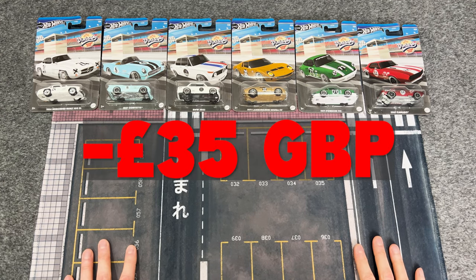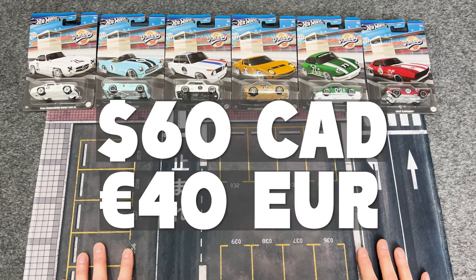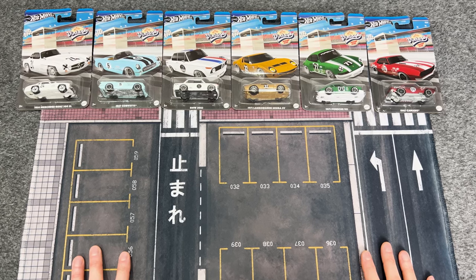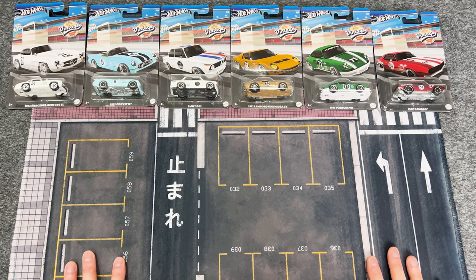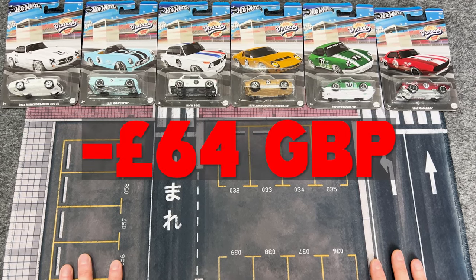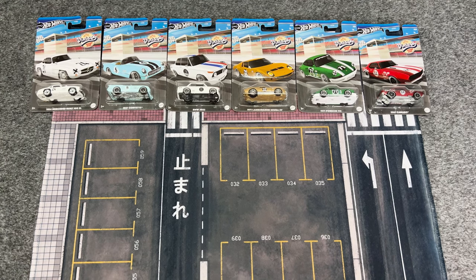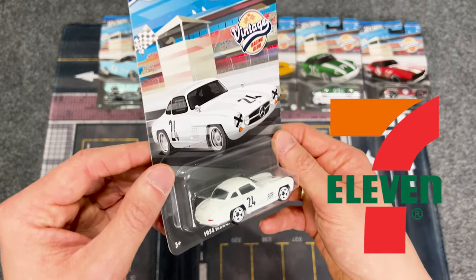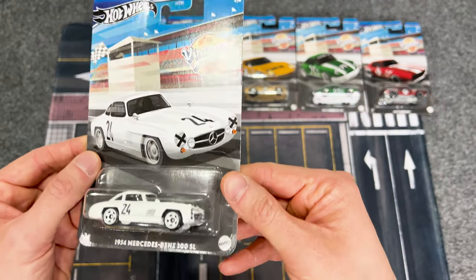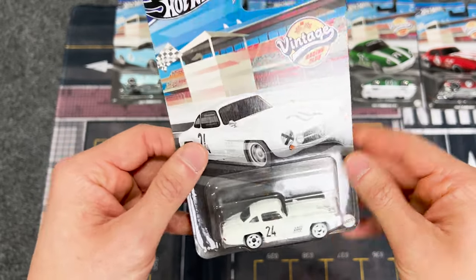I paid 35 pounds for my set of six cars from the 2024 hot wheels silver series vintage racing club, which means that in total for this online order — including free mainland UK shipping — I paid exactly 64 pounds. I've read loads of comments online about everyone saying they picked these cars up in 711 stores in America, so I'm super stoked to have gotten all six living in the United Kingdom.